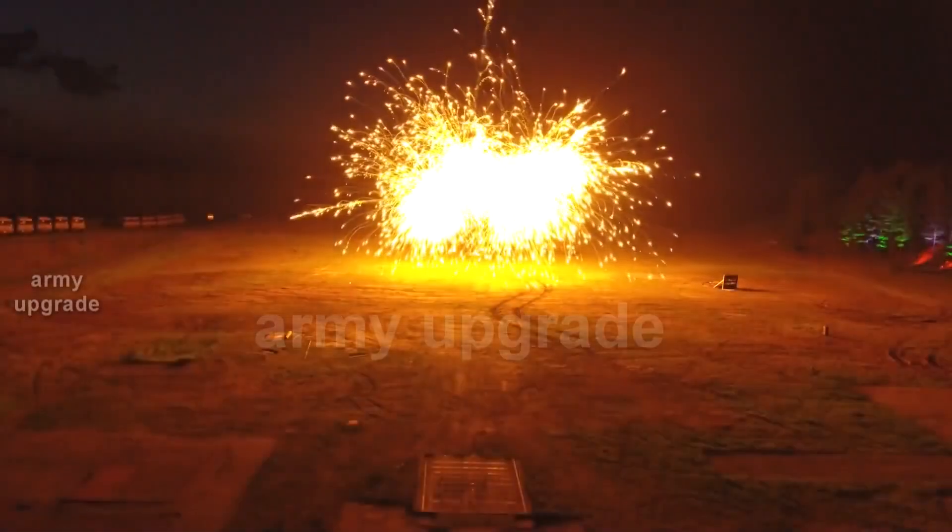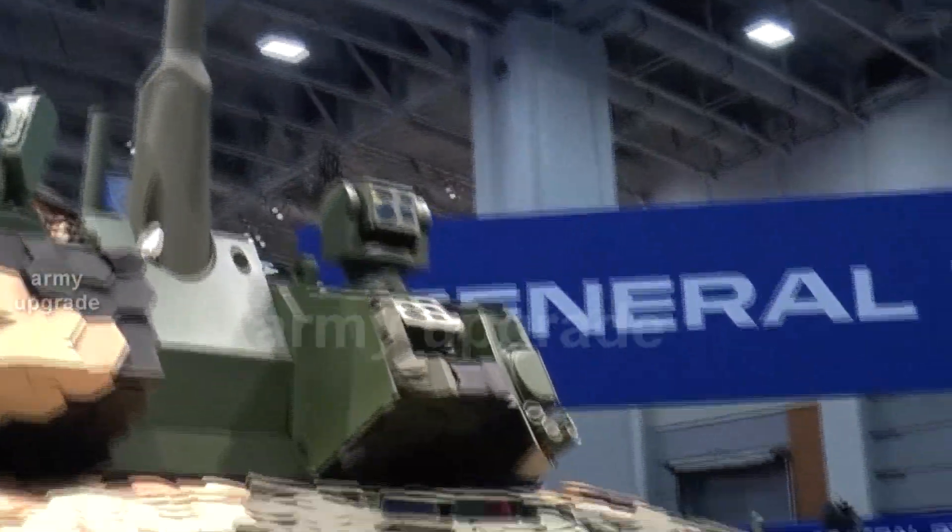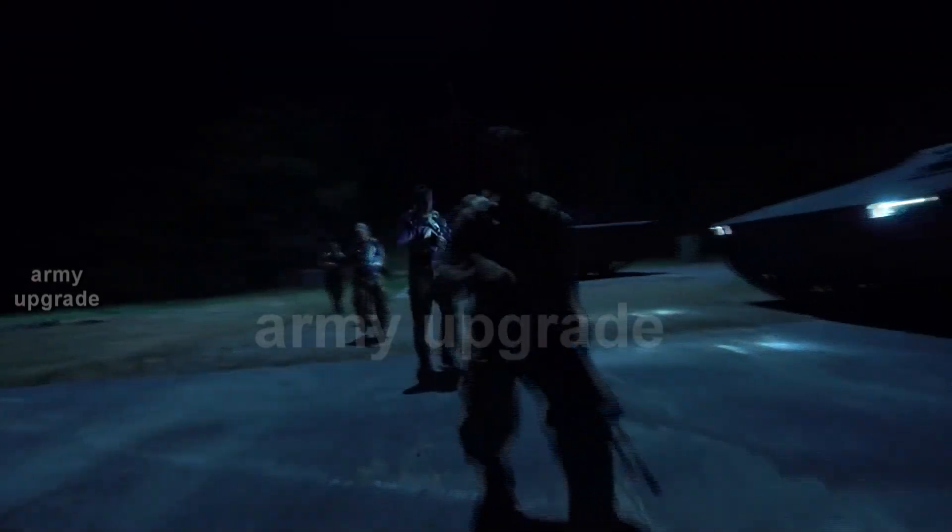The BMP design submitted by General Dynamics Land Systems is based on the Griffin IV design. The OMFV proposal on this base features a massive combat module — unmanned or optionally manned — equipped with a 50mm XM913 cannon.